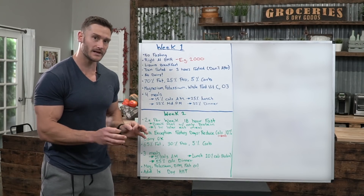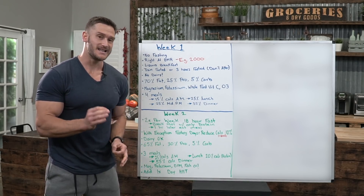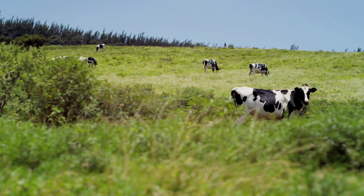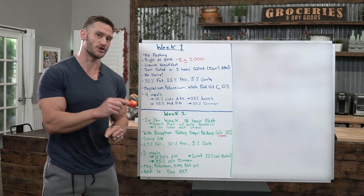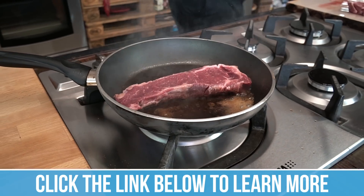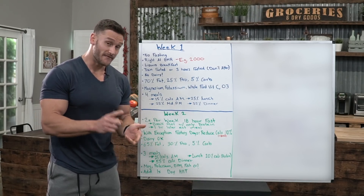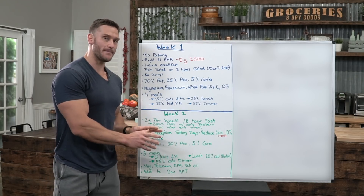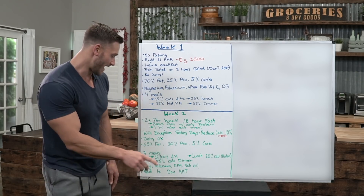If you go to the grocery store and get normal beef, it's not high in omega-3 — it's high in omega-6 because it's grain-fed. You have to get grass-fed, grass-finished beef. I did work out a deal with ButcherBox — there's a discount link in the description where you can get grass-fed, grass-finished beef delivered to your doorstep. It's literally cheaper than going to the grocery store. The cows are not eating any grain, soy, or corn. They've got really good quality chicken too.